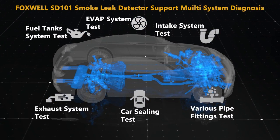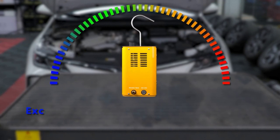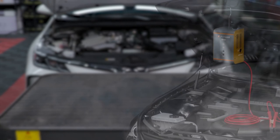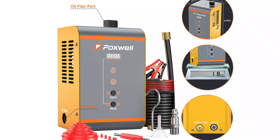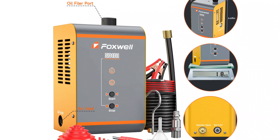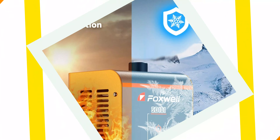The smoke generator for cars simplifies the detection process, making it easier to identify leaks and potential problem areas. The tool is essential for automotive mechanical workshops, enhancing efficiency and accuracy. Its 10-minute work cycle ensures a quick and effective diagnostic process.